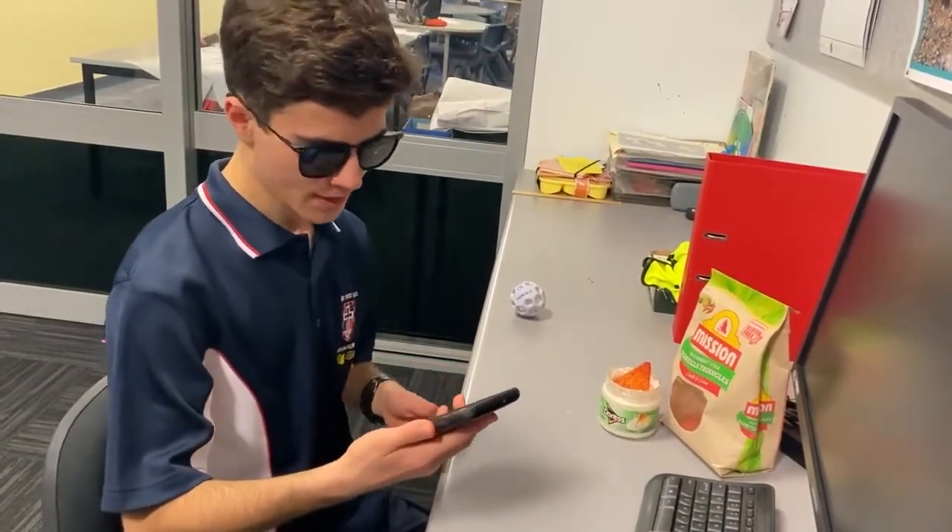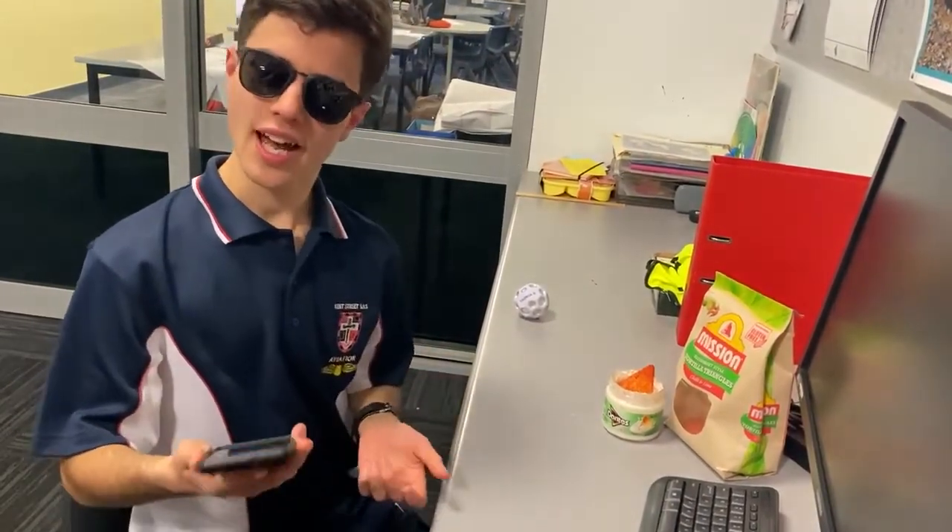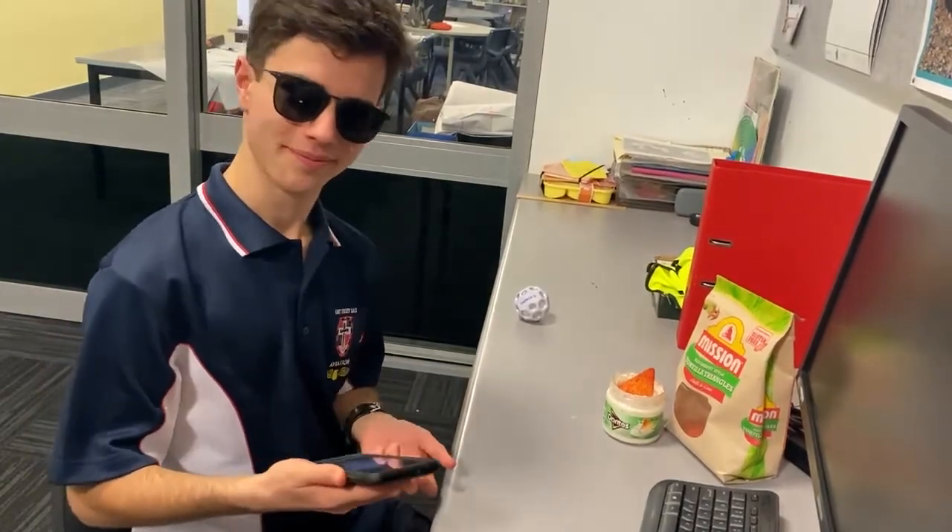That's the SnapSnap app. It's telling me exactly what I need to buy and what I'm doing for dinner. How convenient.